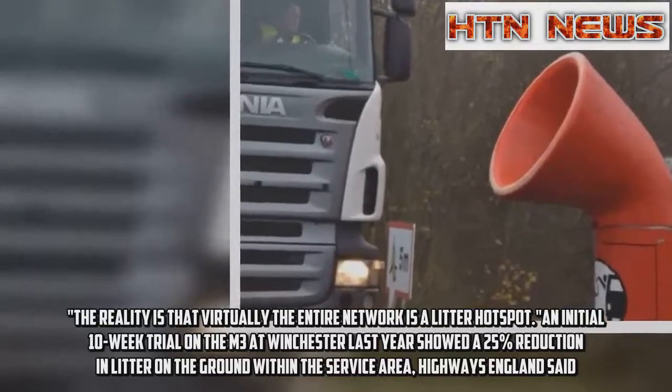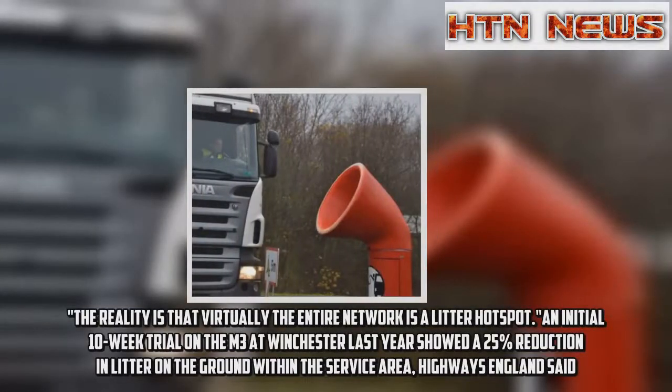An initial 10-week trial on the M3 at Winchester last year showed a 25 percent reduction in litter on the ground within the service area, Highways England said.